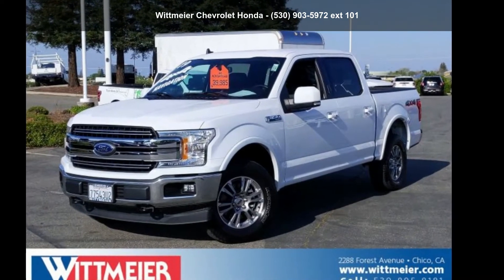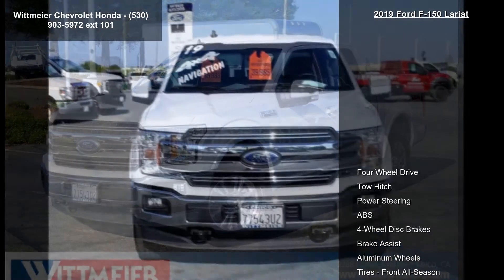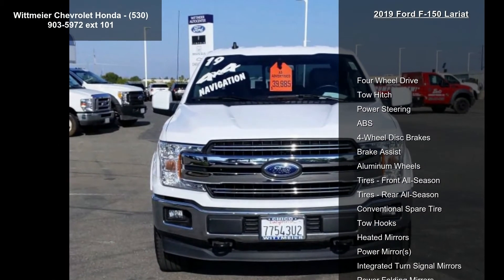Check out this Ford 2019 F-150 Lariat. If you are looking for an automobile with great features, look no further.